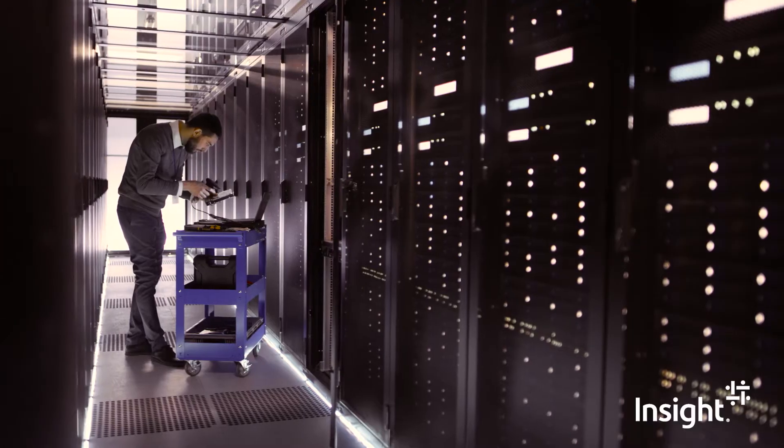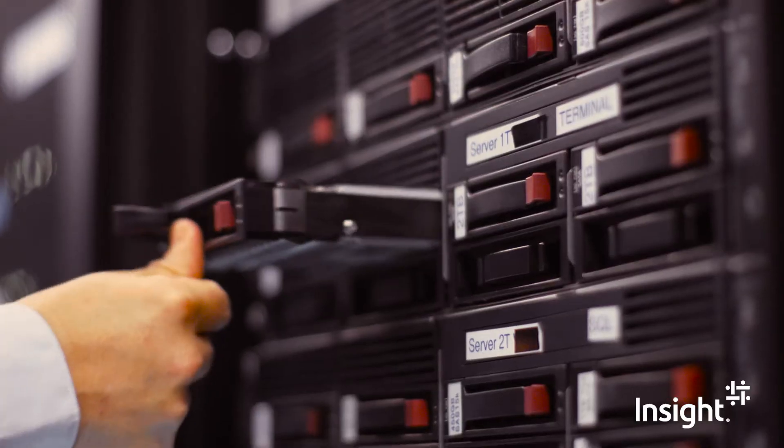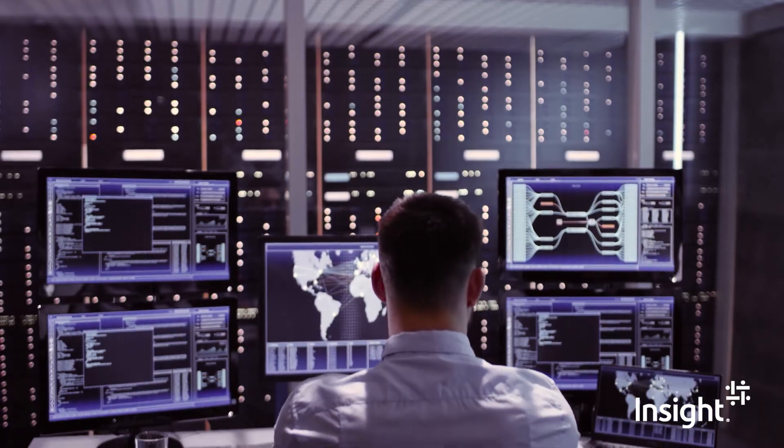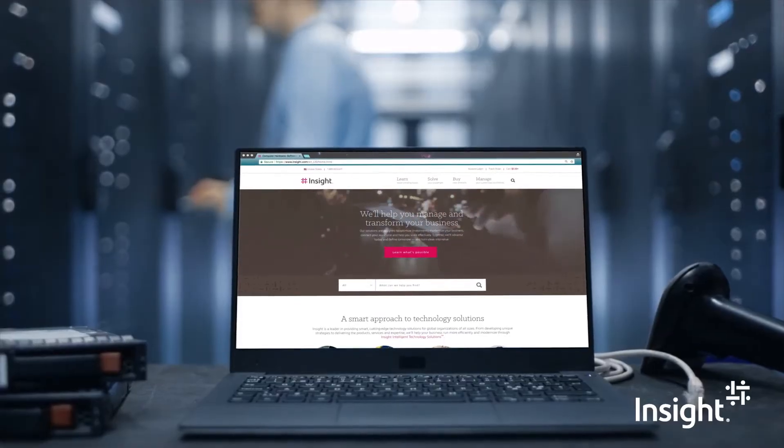Today the majority of IT budgets and time go to maintaining existing infrastructure. But to support the changing role of the IT department, you need to be able to do more — much more — with the resources you have.